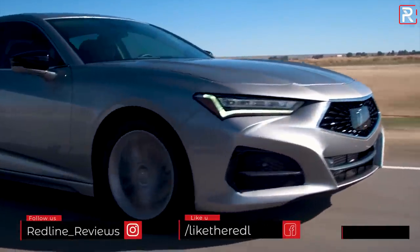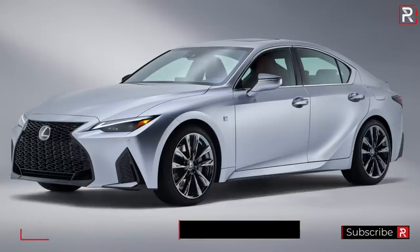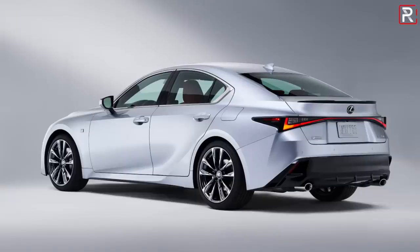2020 will go down in history as the year of the coronavirus pandemic, but it will also go down in history as the year of some new competition in the sports sedan segment. Last month I showed you guys the completely redesigned Acura TLX. Today Lexus has taken the wraps off of the all-new 2021 Lexus IS. I'm here from my office slash studio just outside the DC area, so let's take a first look.